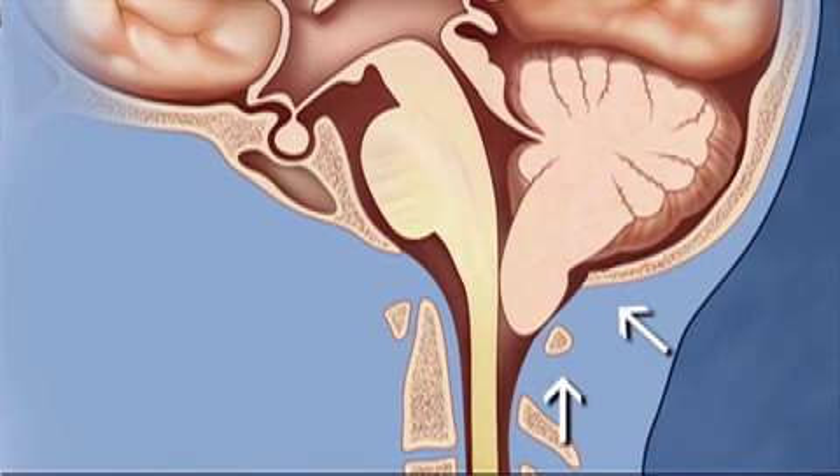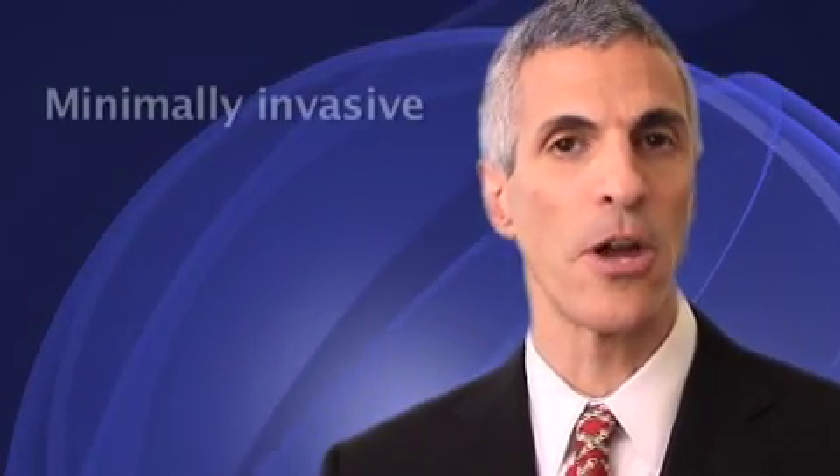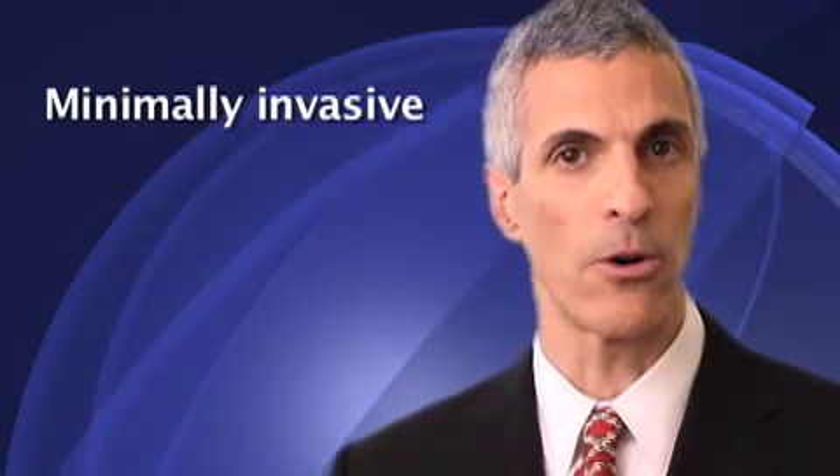Once the diagnosis of Chiari is made, the most important decision is whether or not surgery is indicated. If surgery is needed, removal of a small portion of the bone in the back of the skull is usually all that is needed. A variety of surgical procedures are used, ranging from a minimally invasive procedure which lasts about an hour, to more traditional forms of surgery. It is important to remember that the surgery is outside the brain — the goal is to make more room for the brain. With the appropriate surgery, a patient can expect complete resolution of their symptoms and a return to normal activities with virtually no risk.